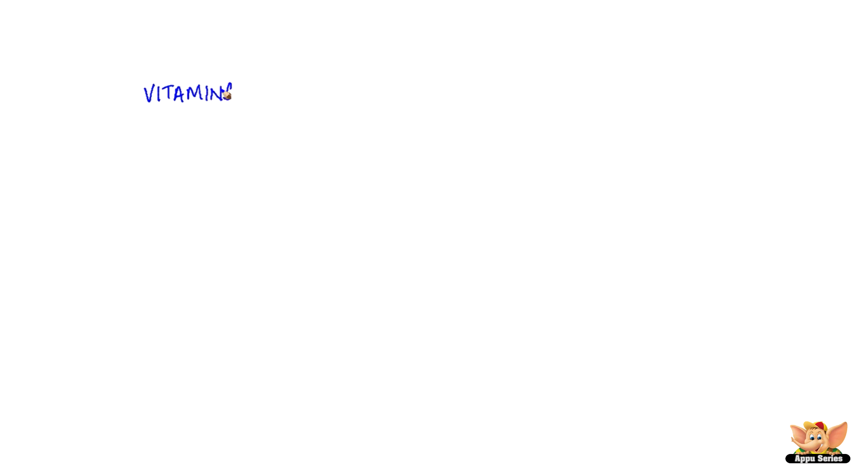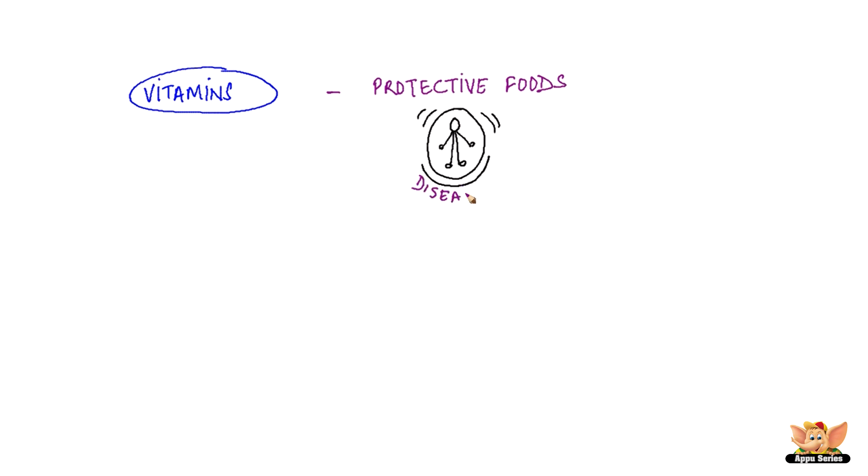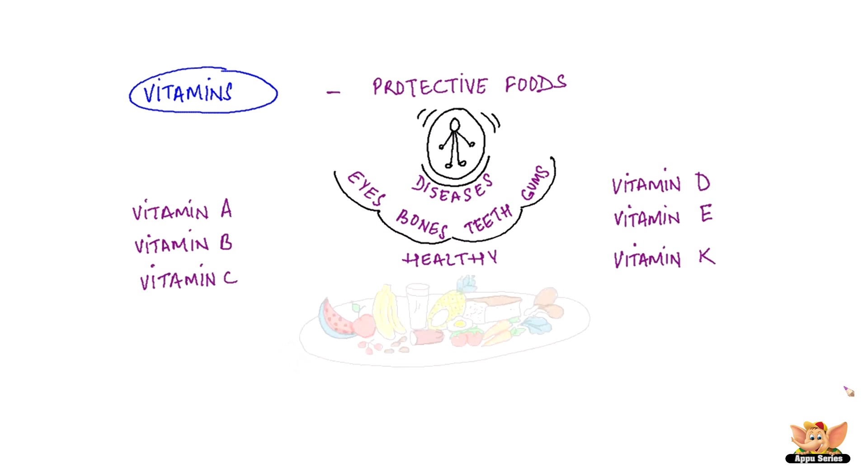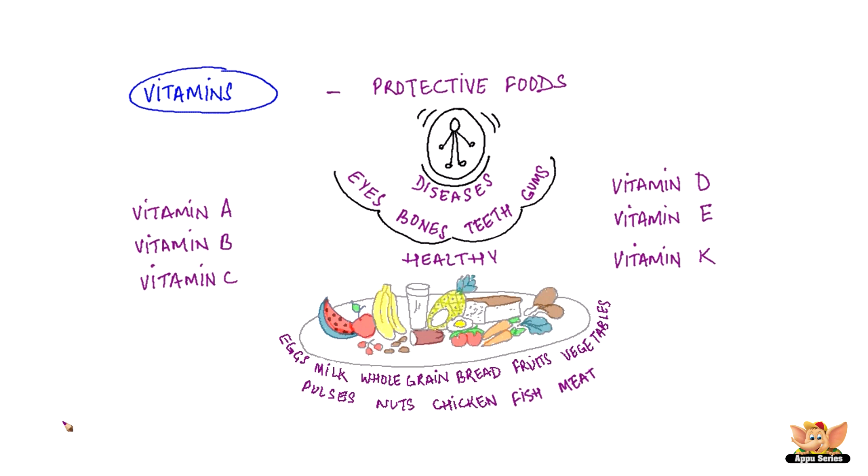Vitamins. Foods that are rich in vitamins are called protective foods, as vitamins protect our bodies from diseases. Vitamins also help in keeping our eyes, bones, teeth and gums healthy. There are different kinds of vitamins and each one plays a very specific role in caring for our body. Some of these are Vitamin A, Vitamin B, Vitamin C, Vitamin D, Vitamin E and Vitamin K. Eggs, milk, whole grain breads, fruits, vegetables, pulses, nuts, chicken, fish and meat are great sources of vitamins. Make sure that you have lots of them in your food every day for good and healthy growth.